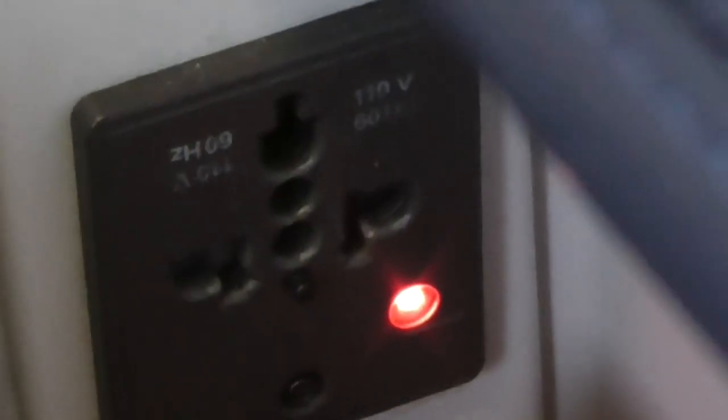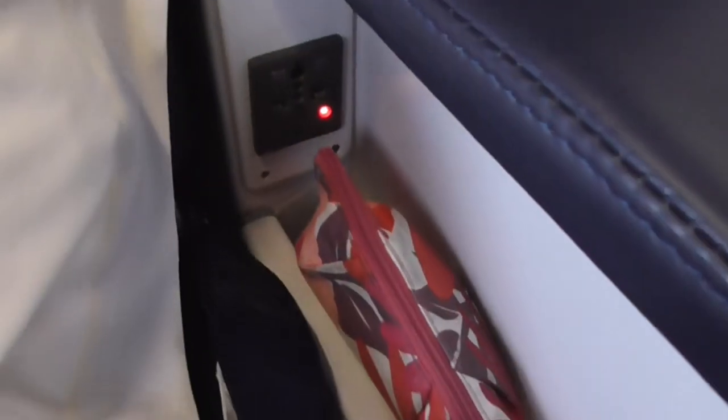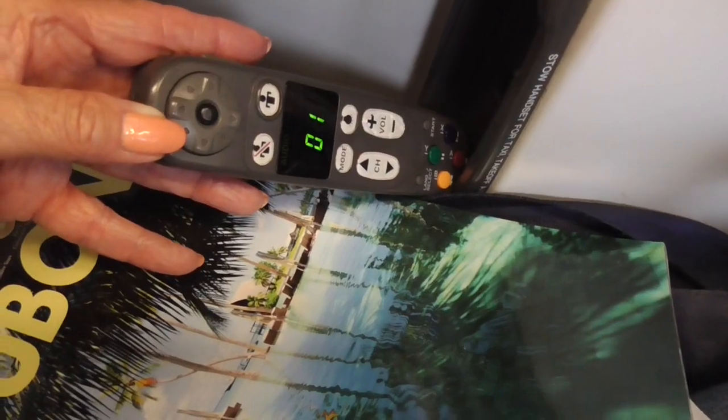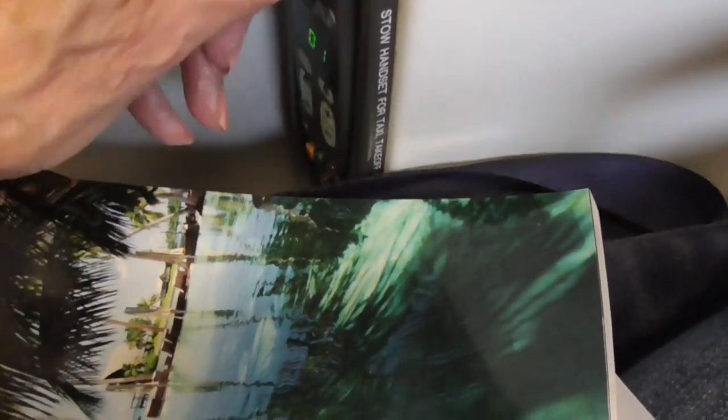I like that the plugs are right there in this little well right by your seat. Here's the remote right down there. They do not pass on slippers, which is a big surprise since it's almost an 11-hour flight.